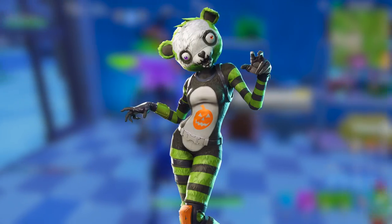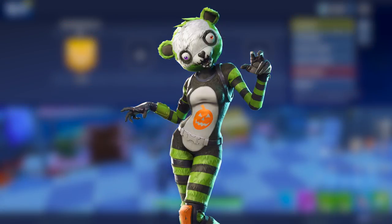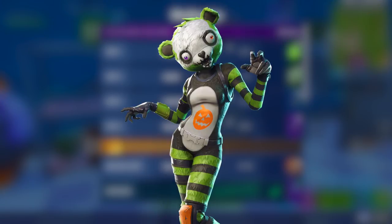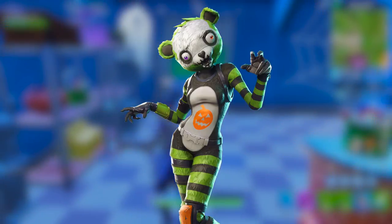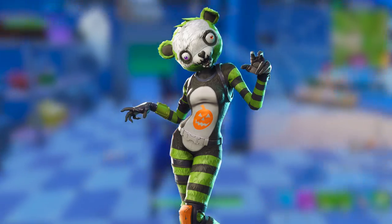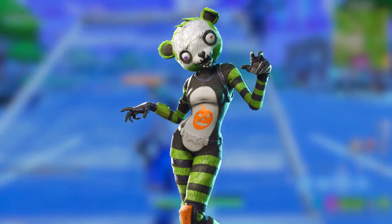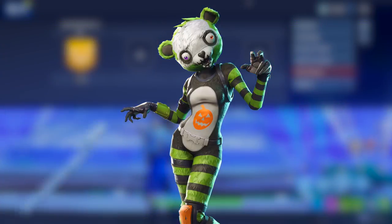First off we have this zombie-looking panda girl, which shows there are still going to be Halloween skins released even after Halloween. That means there's still hope for the Gold Trooper to return. I tweeted yesterday saying I didn't think the Gold Trooper would come back since Halloween's over — but this skin is in the files and it's coming out, so they still have Halloween skins coming to the game.